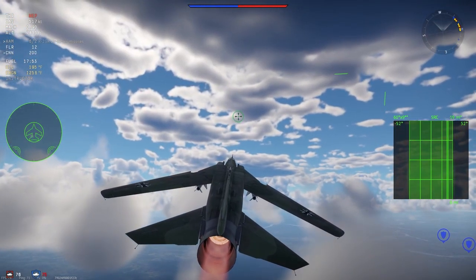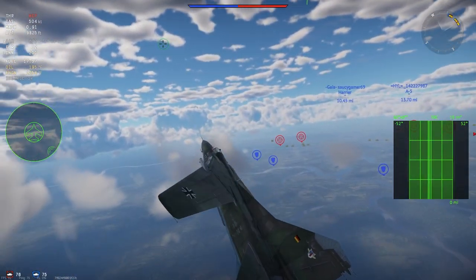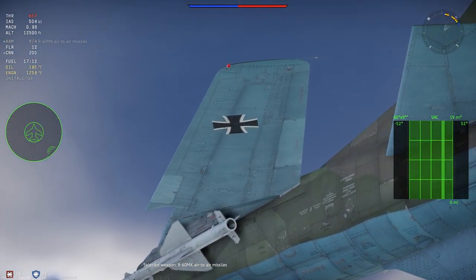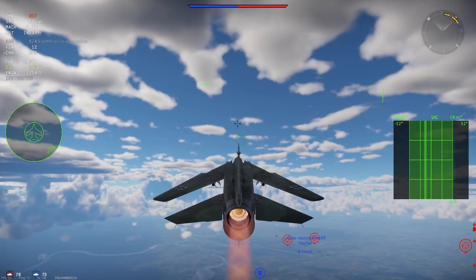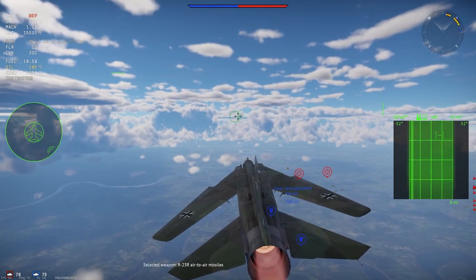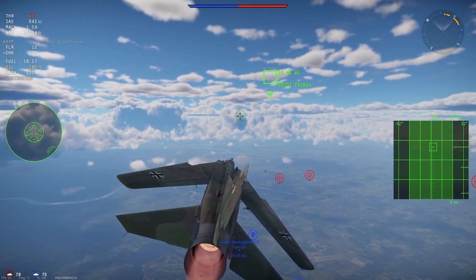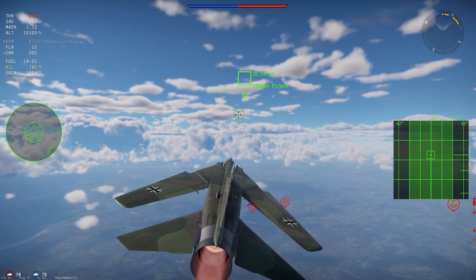The MiG-23MF is an export variant of the MiG-23M. It came in two main subversions: the first, 23-11A, was virtually indistinguishable from the original MiG-23M, with only communications and IFF equipment being different, meant for Warsaw Pact states like East Germany. The second subvariant, 23-11B, had a downgraded radar lacking some ECCM features and different communications equipment, meant for third-world client states like Syria, Cuba, and India.